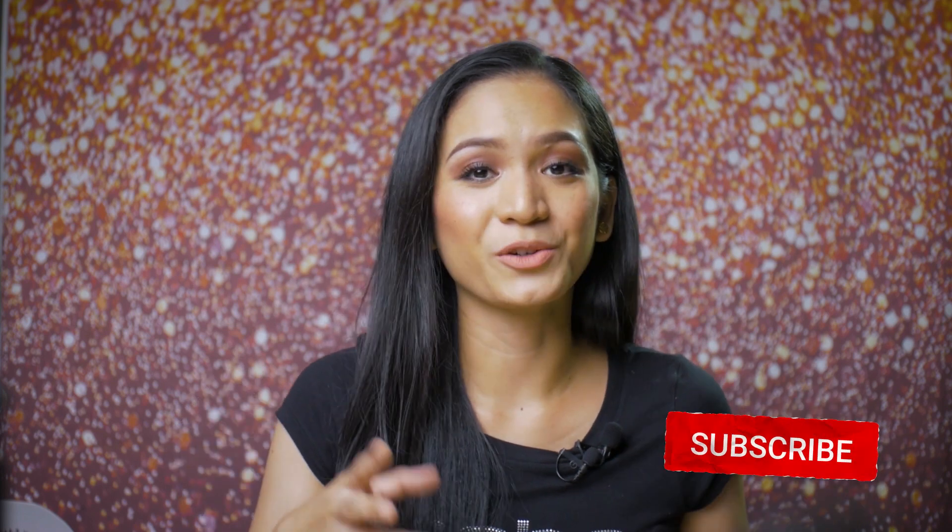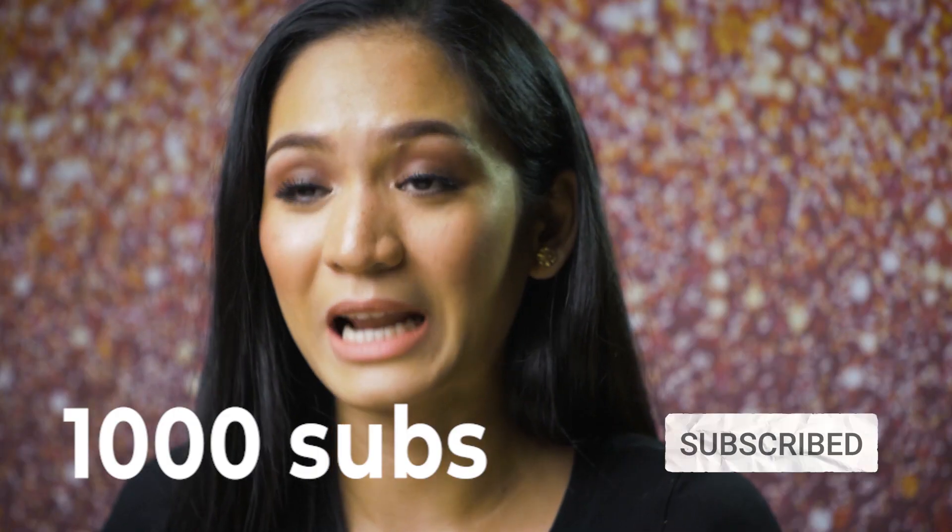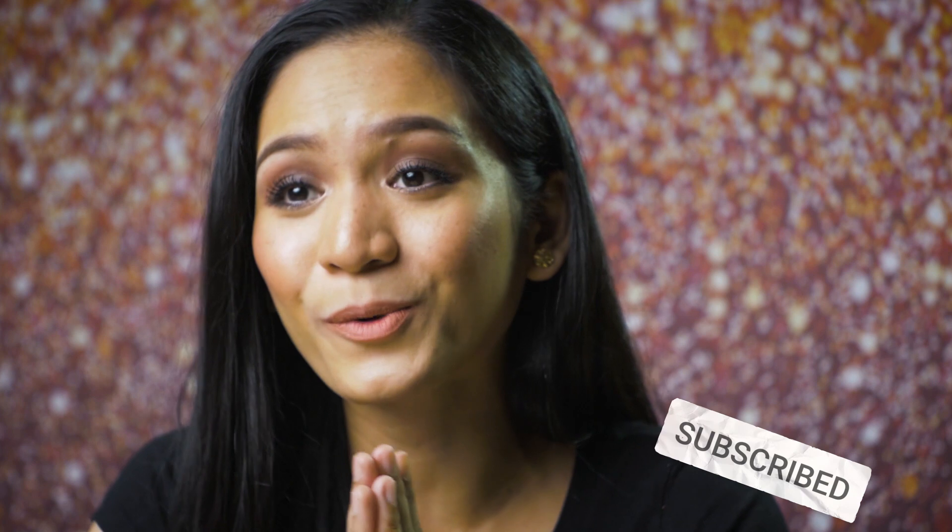That's it, you guys. Thank you so much for watching. Hopefully nag-enjoy kayo dito sa ating unboxing, first impressions, and review for Tarte products. Please don't forget to like this video and leave comments about which products you liked, and if you have suggestions for other Tarte products that are tried and tested and maganda talaga. Please don't forget to subscribe to my channel — road to 1,000 subscribers to tayo guys. Malapit na, konting push na lang. Please support me. God bless you guys and I'll see you on my next videos. Bye!